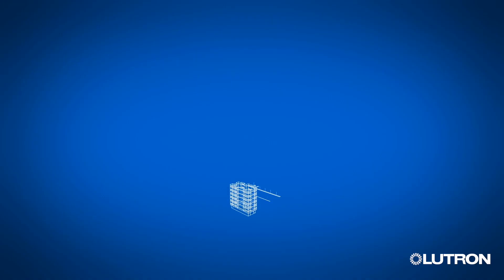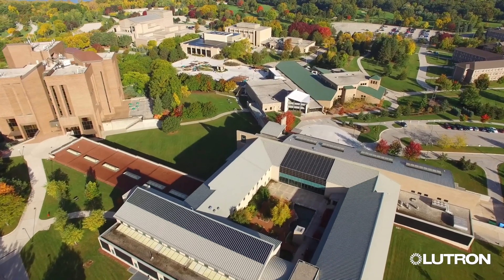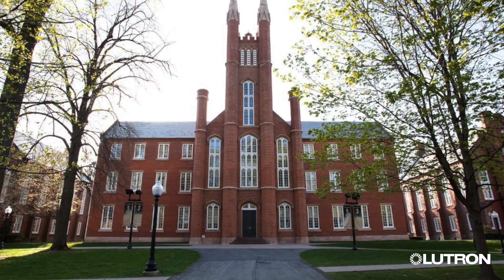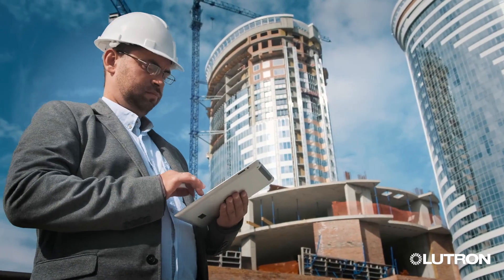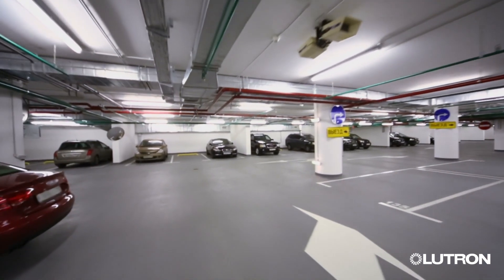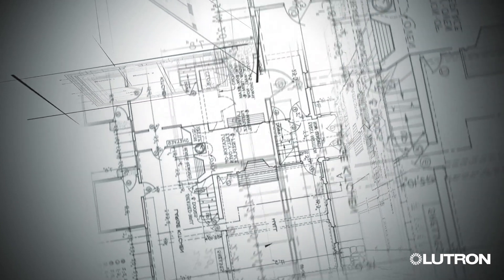But many times, smart solutions need to expand beyond a single building to multiple buildings or even an entire campus. You may have historic buildings, new buildings, parking garages, or exterior spaces, and even future buildings that you want to control under a single software umbrella.